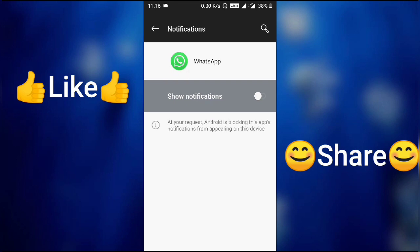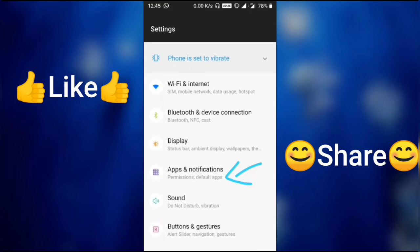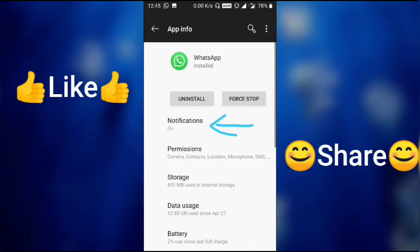This is how you can fix the WhatsApp notification issue. If the notification is turned on, no matter what, you will receive notifications. I've prepared a few screenshots showing exactly where to go: Settings → App Notifications → WhatsApp under App Notifications → then the Notifications toggle.